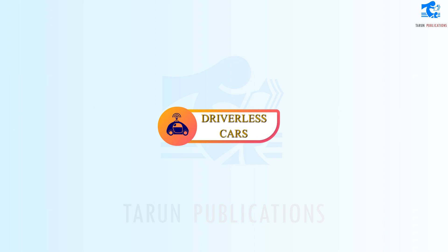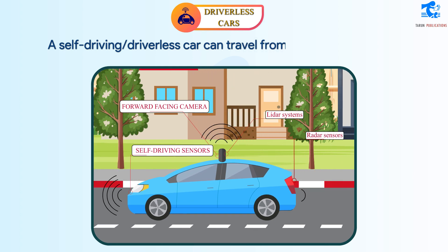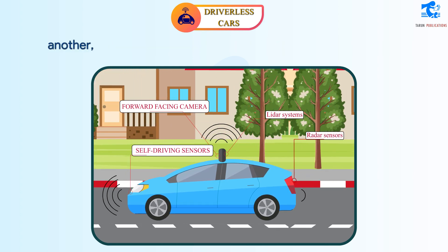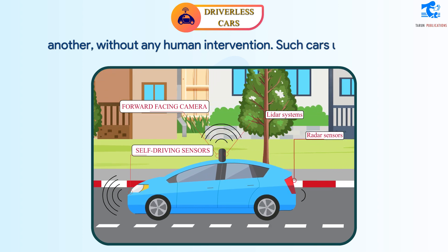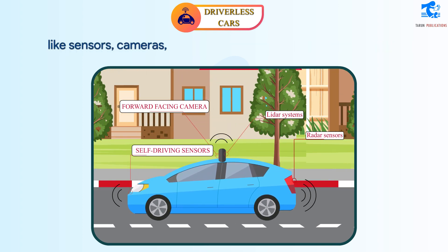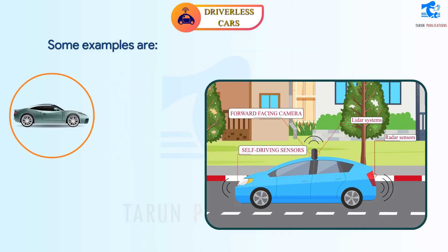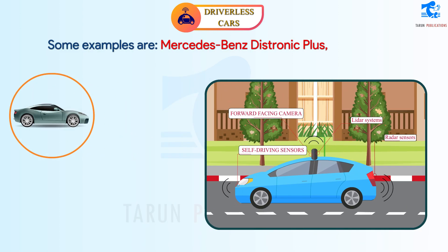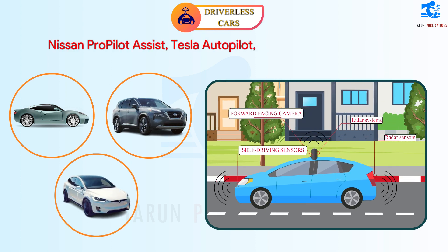Driverless Cars. A self-driving driverless car can travel from one location to another without any human intervention. Such cars use features like sensors, cameras, and AI to do so. Some examples are Mercedes-Benz Distronic Plus, Nissan ProPilot Assist, Tesla Autopilot, etc.